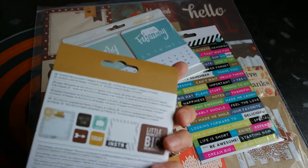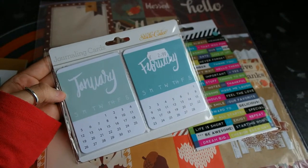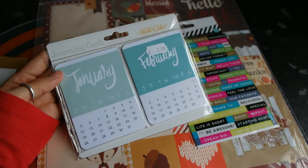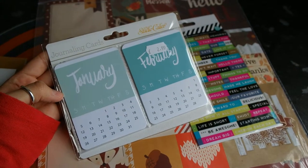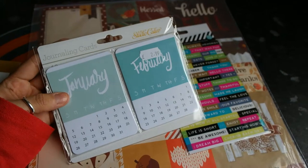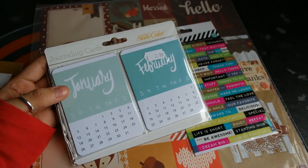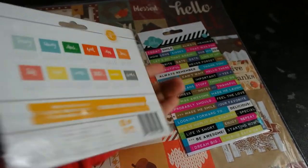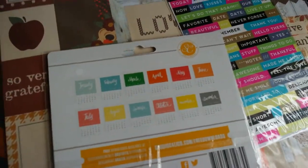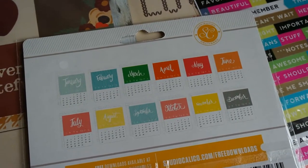I also bought some Studio Calico journaling cards. On the back they're like a grid — graph paper style. They're the 12 months of the year journaling cards and they were £2.99. You can see what they all look like here — nice colors, simple.